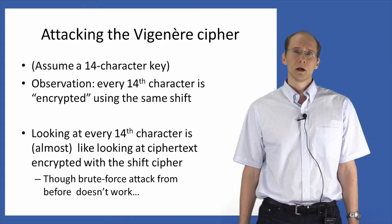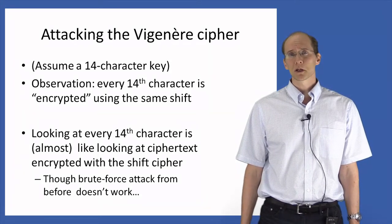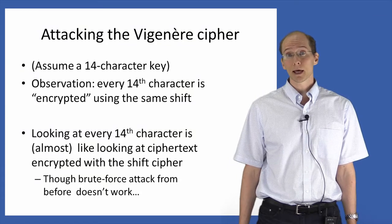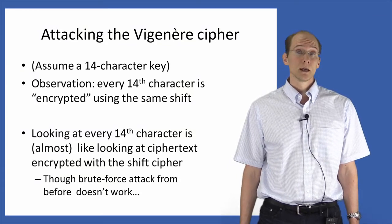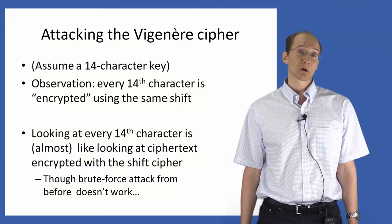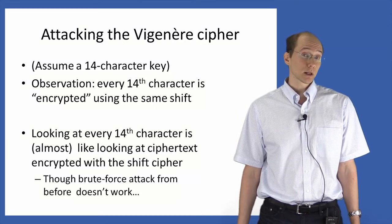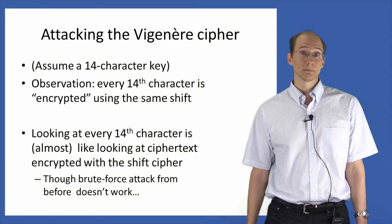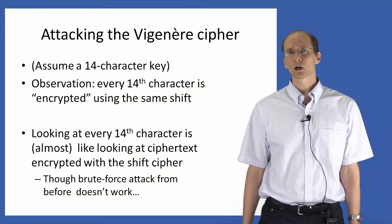Well, not quite. Remember that the brute force attack on the shift cipher worked by trying to decrypt the ciphertext using every possible key and looking at the list of 26 possible plaintexts for one plaintext that makes sense. Here, however, that's not going to work. The reason is that even when we guess the correct shift, what we get is every 14th character of the original plaintext, which will look like gibberish even when you get the shift correct. So we're going to have to work a little bit harder here.